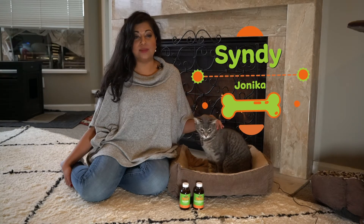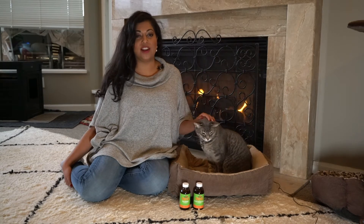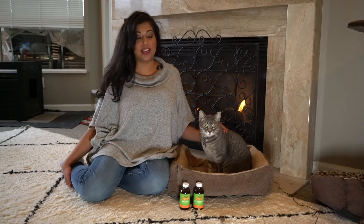My name is Cindy, and this beautiful girl is Johnica. Today, I'm here to explain a bit more about what the FeLV virus is, and how NHV's feline leukemia fighter pack can help your kitty.